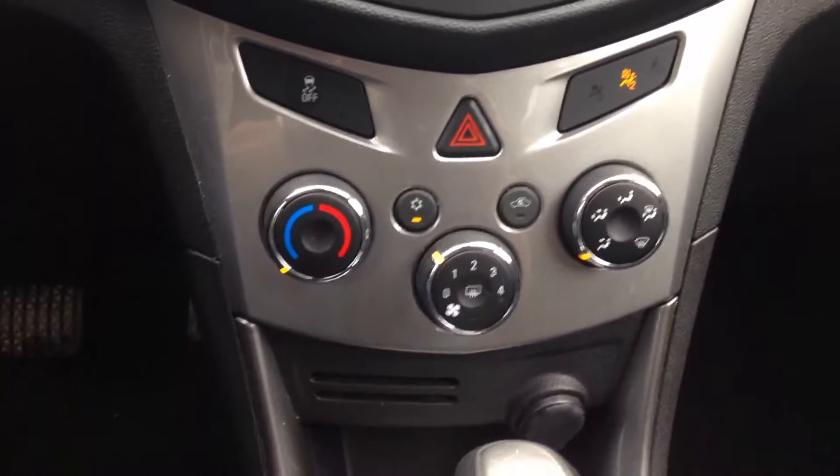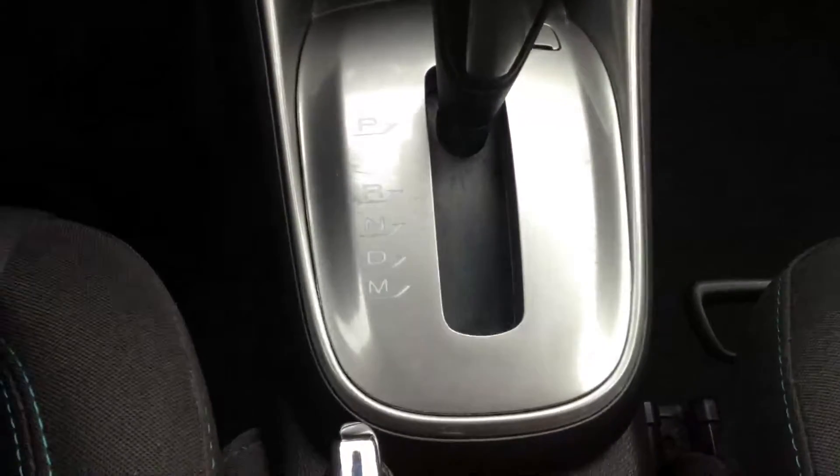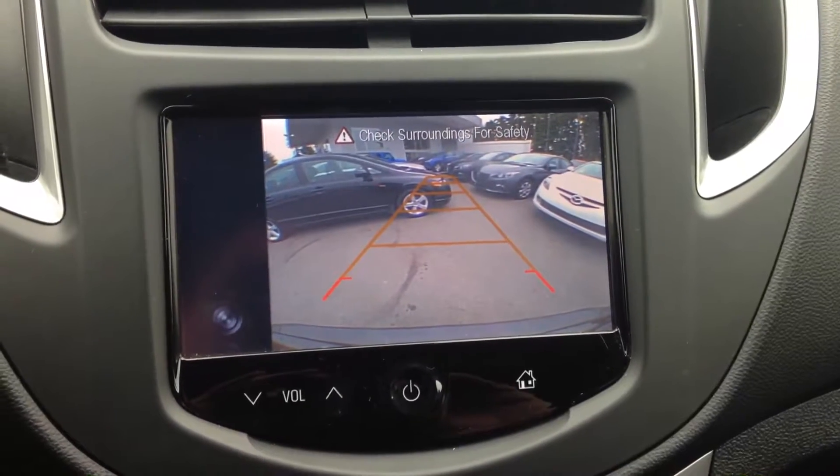Air conditioning. Automatic transmission with auto stick. It also comes equipped with a full surround backup camera.